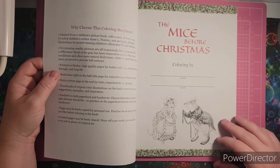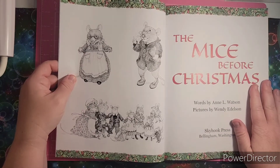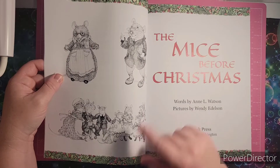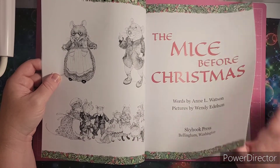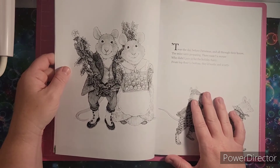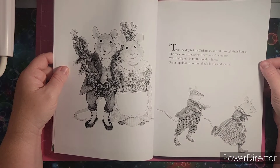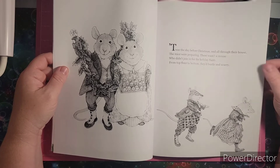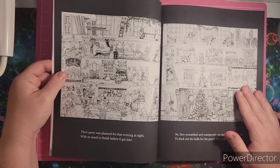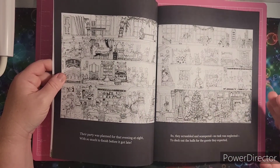This is your name plate page here, and you can color that side if you want. It says The Mice Before Christmas, and we have — I think these look like a grandma and grandpa here and a family — very cute. And it has this story here. It says, this chosen night before Christmas and all through their house, the mice were preparing. There wasn't a mouse who wouldn't join in for the holiday flurry from top floor to bottom — they bustle and scurry. I'm not going to read all of it, but I do want to share that it's a story with pictures to color.